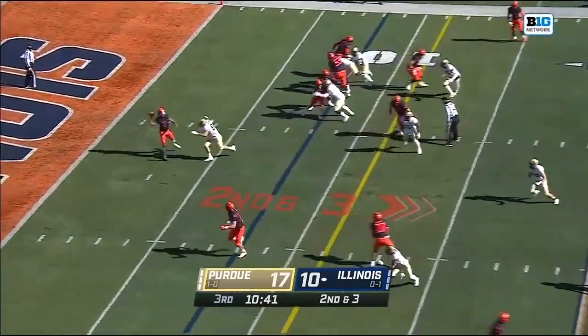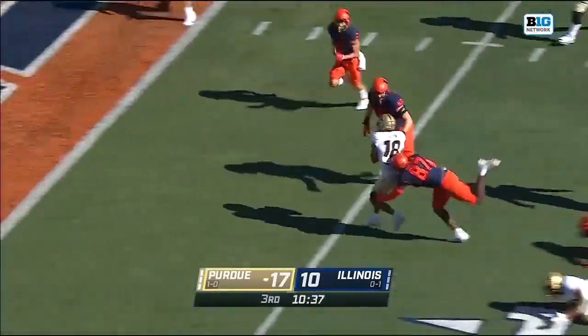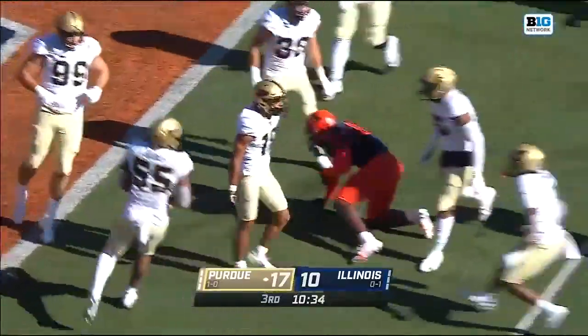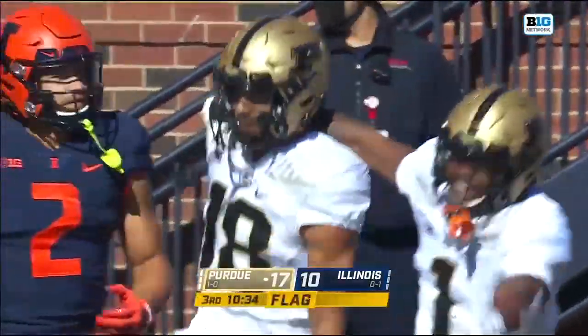On second and three, throws it at the last minute — it's intercepted! Down inside the five and down to the two goes Cam out on the safety, and then flags at the end of this.